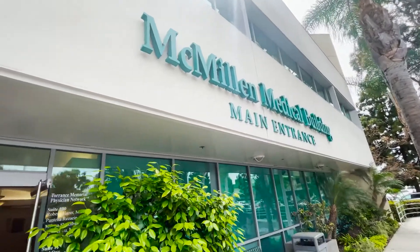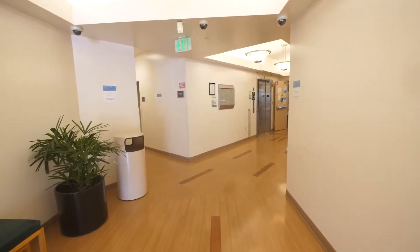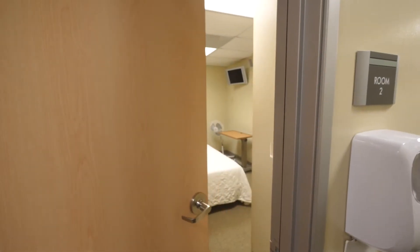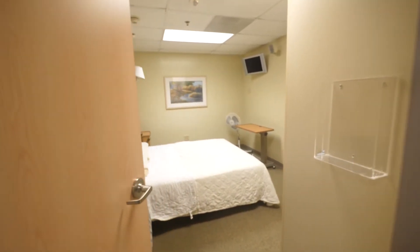Our convenient location offers complimentary parking in front of the center's main entrance. Once you enter the building, you will continue through the lobby until you reach the Sleep Center on your left-hand side.